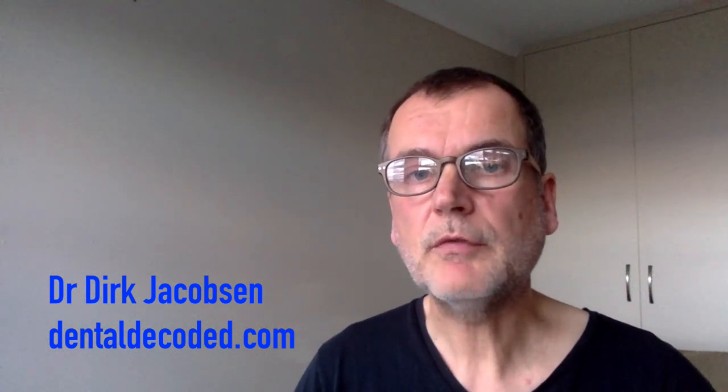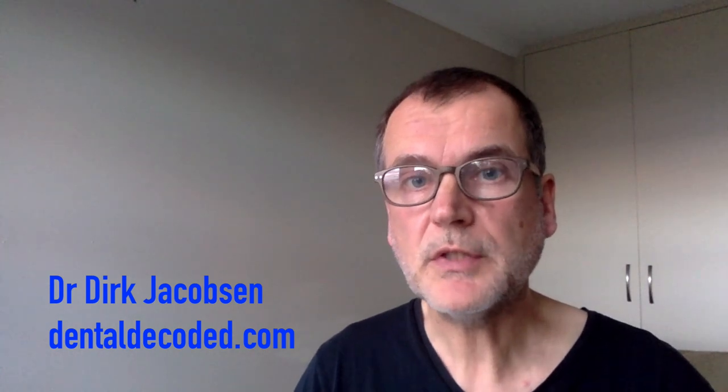I hope you enjoyed this video and it shed some light on dental amalgam fillings. You will find more videos on important dental issues on my website. I also offer video consultations for clients who feel the need to discuss personal dental issues from the comfort of their home. Please visit me at www.dentaldecoded.com.